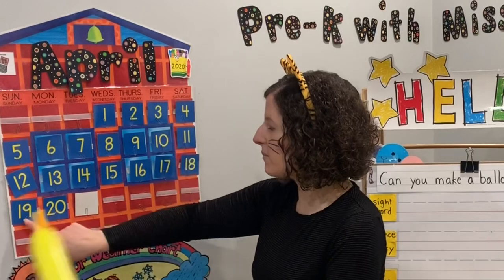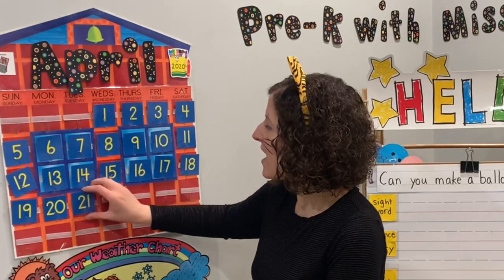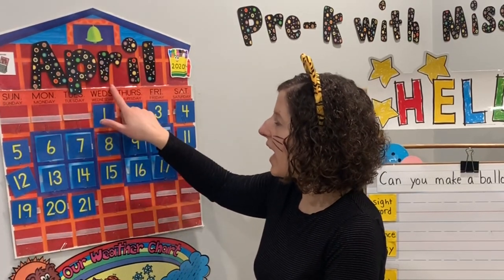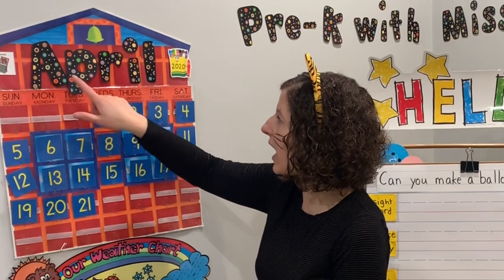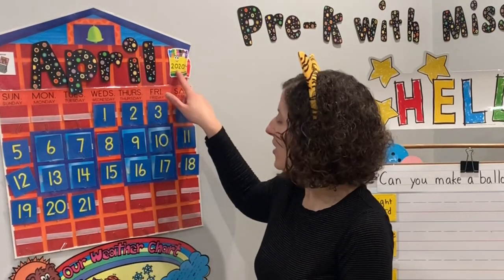What number is going to come next? 19, 20, 21. Last month was March. Now it is April. We start with January, February, March, April. So today is Tuesday, April 21st, 2020.